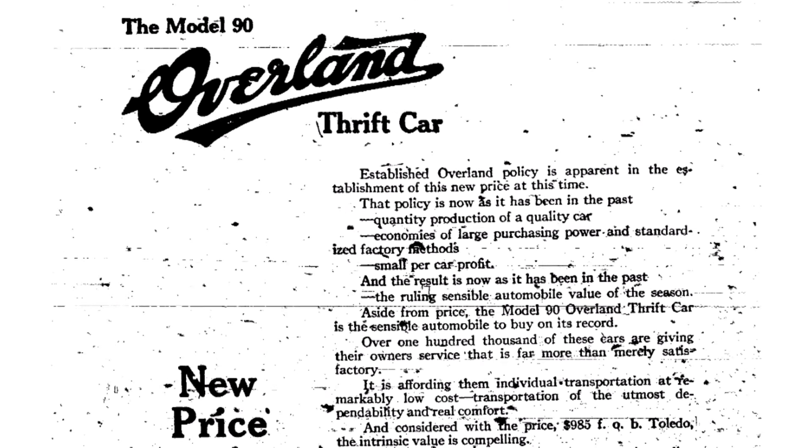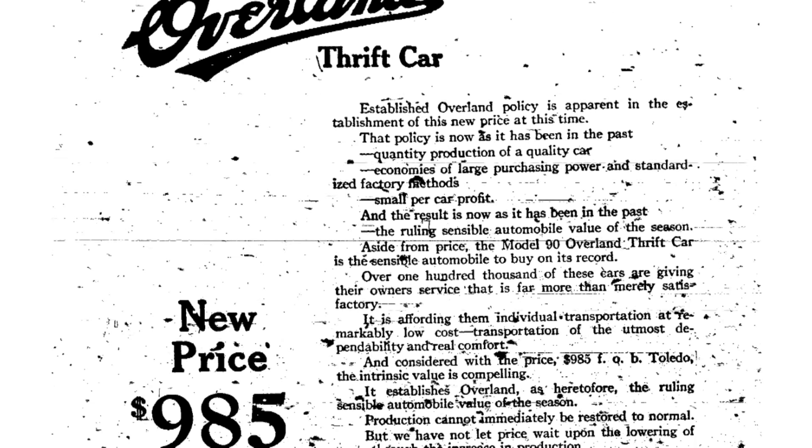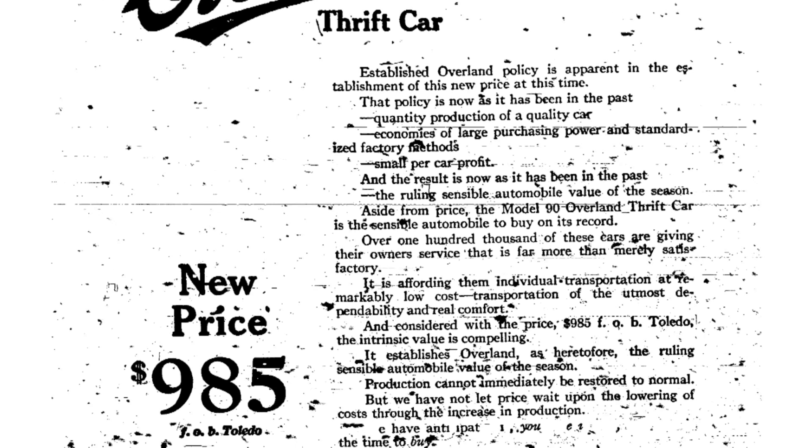Instead of listing all its amenities, this ad details how in-demand the car is and how limited production will be. Turns out, not all that great an investment.